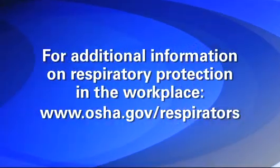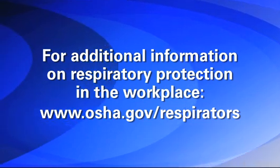For additional information on respiratory protection in the workplace, consult this website.